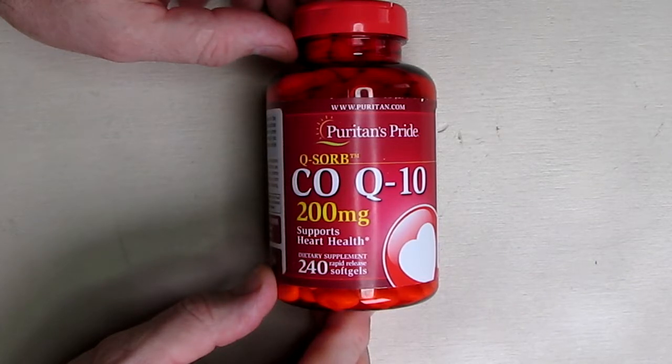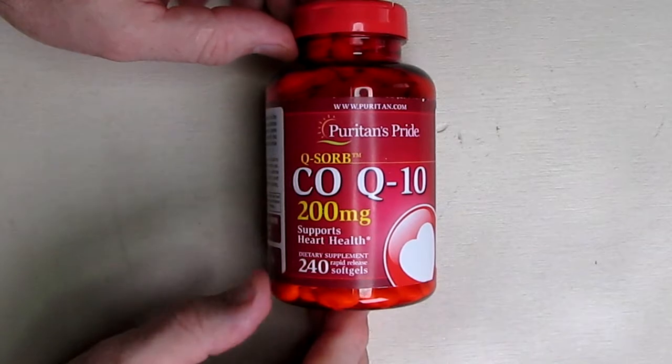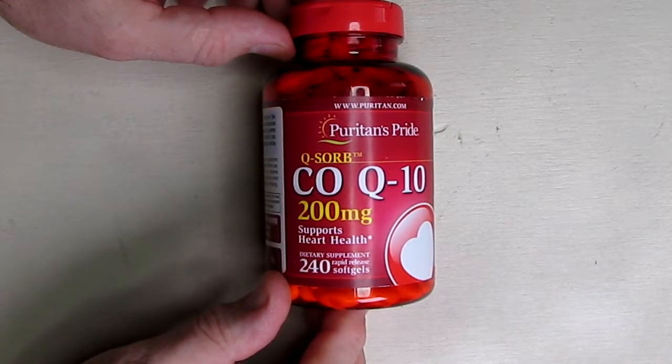It's also been found to be lower in people with certain conditions such as heart disease or diabetes, so this helps compensate. I'm type 2 diabetic, so it does help me in that regard.